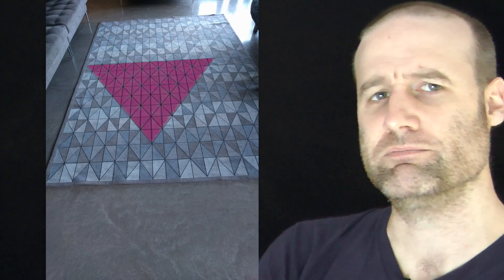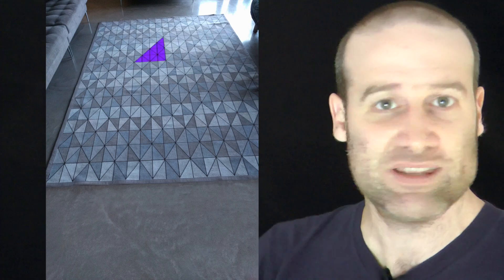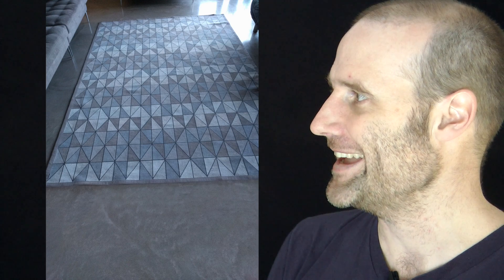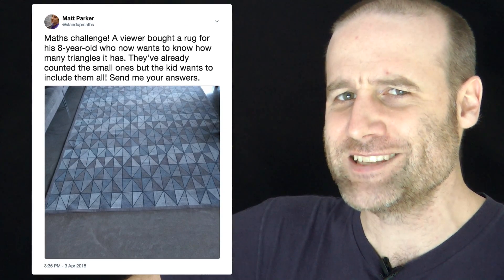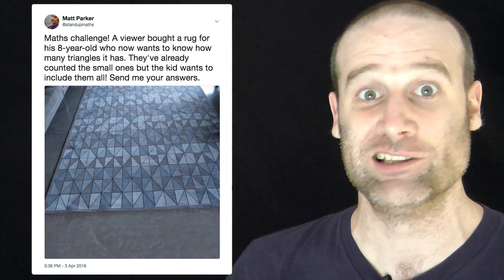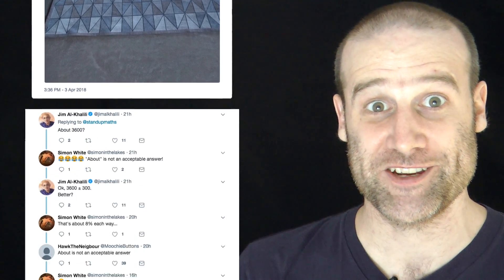But the eight-year-old pointed out there are loads of other possible triangles in that rug — larger ones made up of combinations. Andrus emailed me to ask if there's an interesting way to do this. I said I wasn't sure, I'd give it a go — but then I thought, let's open it up to the internet.